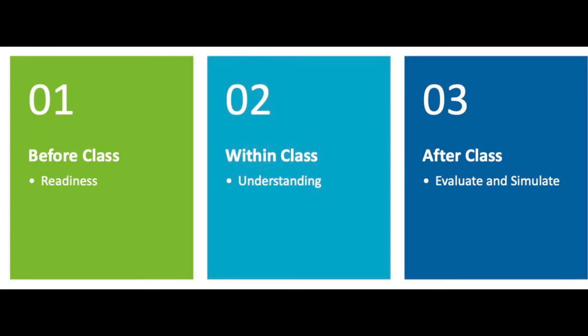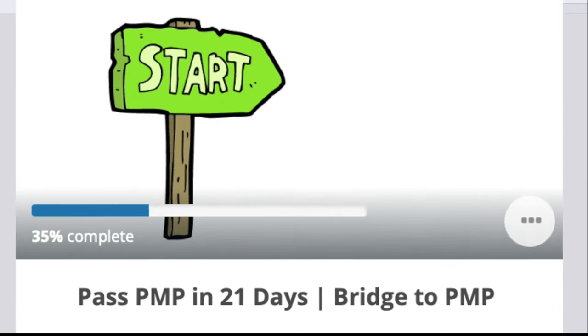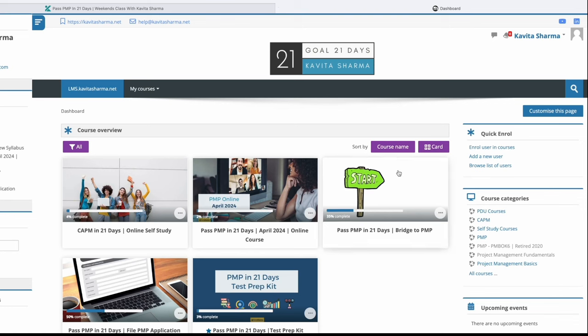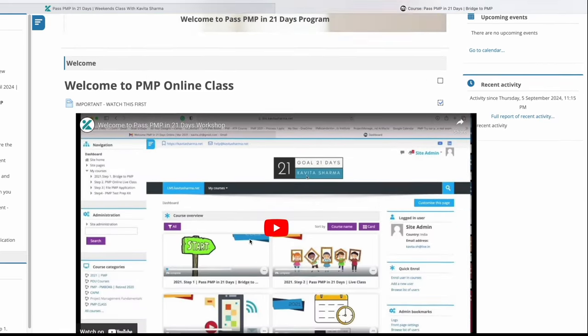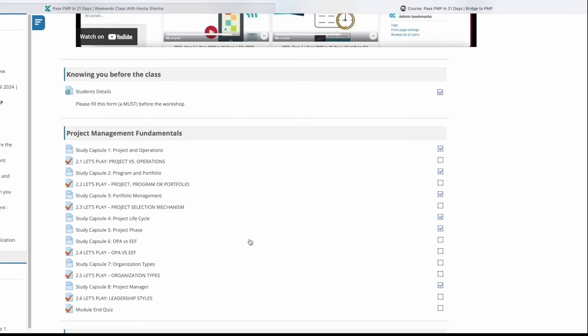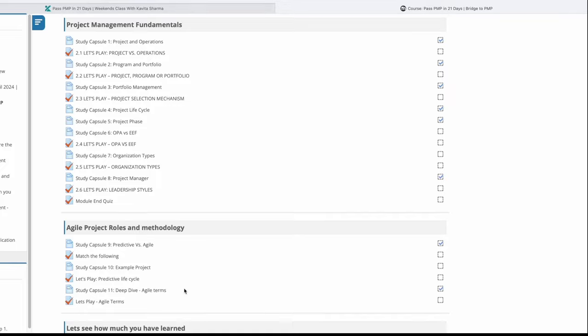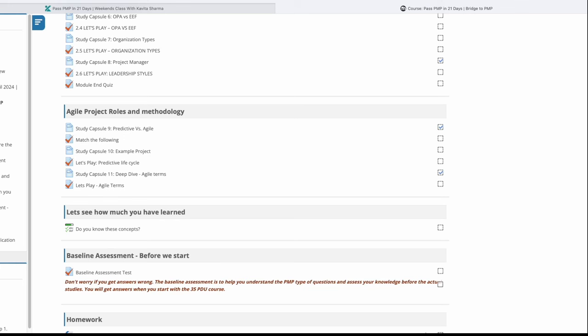The PMP workshop is designed in three phases. The first phase is before you come into the PMP workshop — this phase is called Bridge to PMP. It's an e-learning course. The moment you register for the PMP workshop with me at kavitasharma.net, you are given access to this course. It's a self-study course designed in bite-sized learning. You're going to understand the concept through five or ten minute videos, then learn and apply that using quizzes.